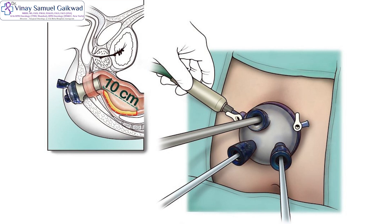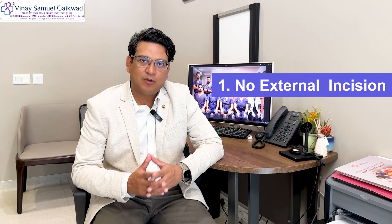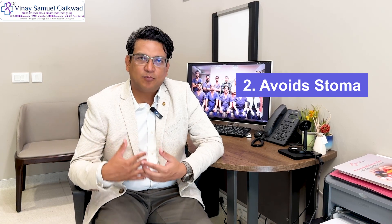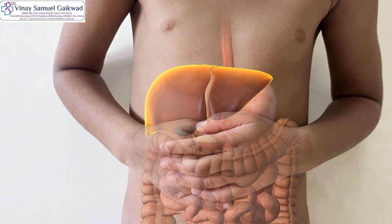If we are able to catch these low rectal tumors at the right time, this procedure called TAMIS is very useful for such patients. The reason it's useful is that we avoid any external incisions, and more importantly, we avoid a stoma — both temporary as well as permanent stomas are avoided. So the patient can get back to a normal life very soon, within a week. The only precaution required is to avoid constipation.